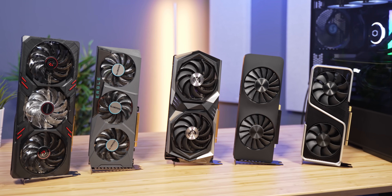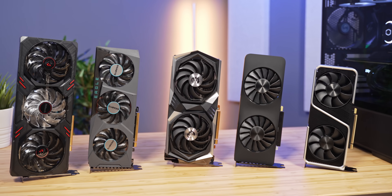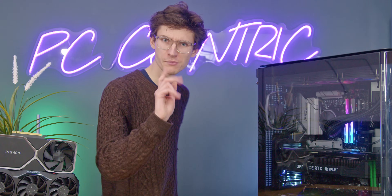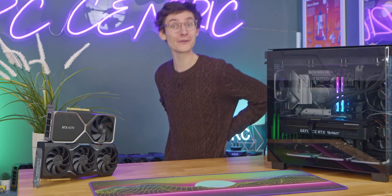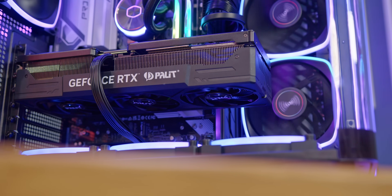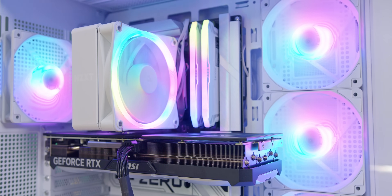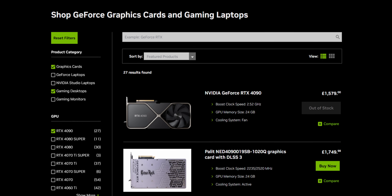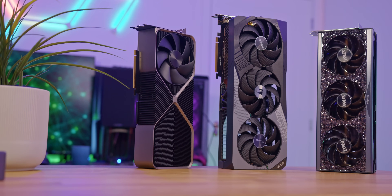Once you have settled on a budget for your card, you'll next be choosing a side — Team Blue, Green, or Red. The market leader at the moment is NVIDIA, and to their credit, for very good reason. They've been in the GPU game for around about 25 years, and they consistently make great products, although recently at somewhat questionable prices. NVIDIA are all about giving you as many features as possible, and they even put dedicated hardware on the GPU die itself to enable these to run smoothly.